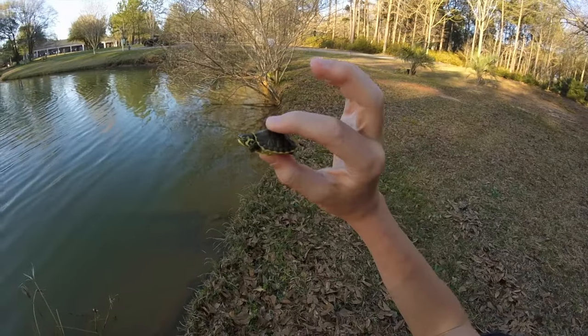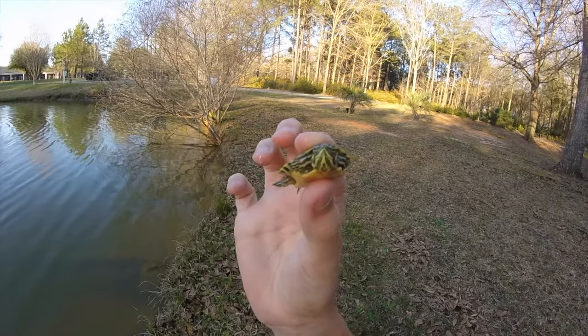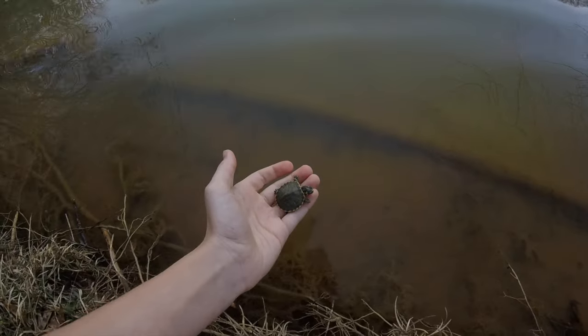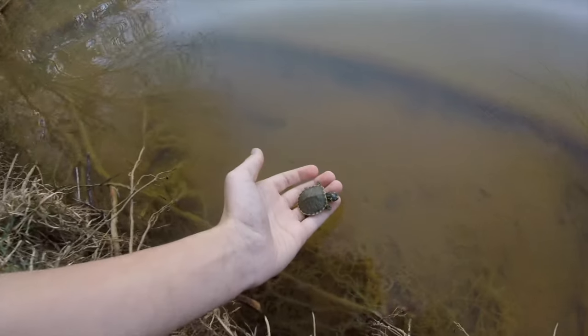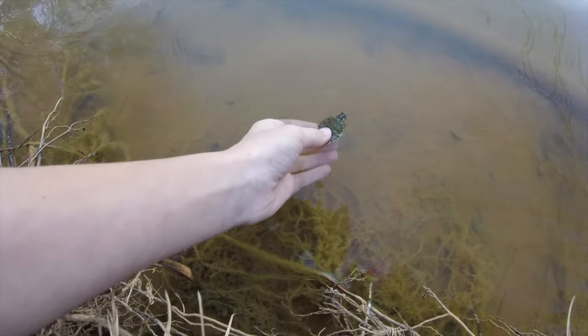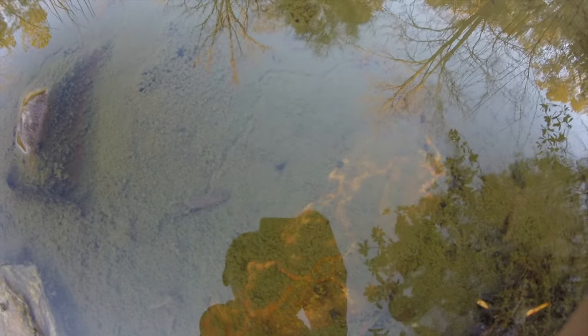I caught a cute yellow-bellied slider that was very small — about the size of my pinky, well not actually, but it was pretty small. Thank you for watching.